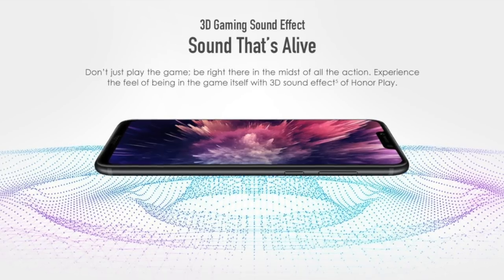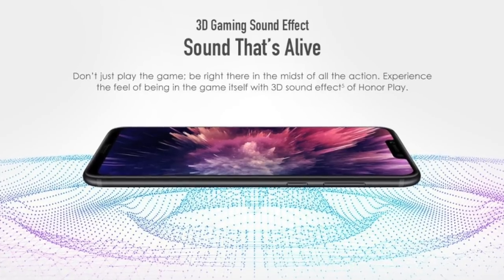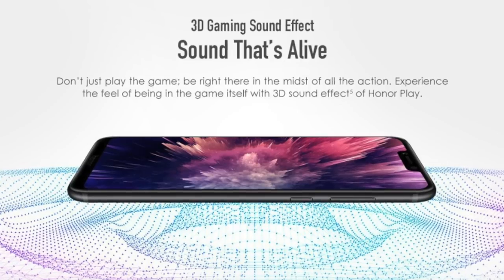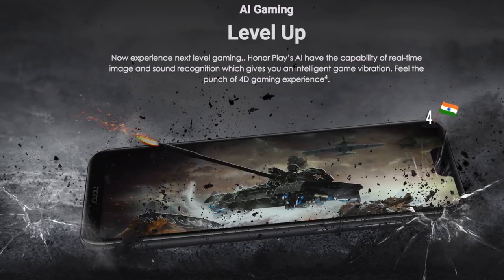Feature number two is 3D gaming sound. The Honor Play gives you an immersive surround 3D sound experience when you are gaming on it. It has some special intelligent features to improve your gaming experience — more on that in the coming points.